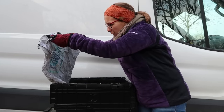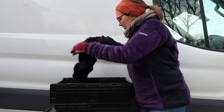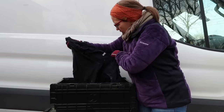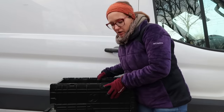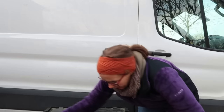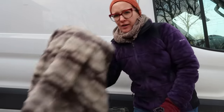Michael Kors watch. We have some more American Apparel and a package of socks down there. So tote number one: towels, Michael Kors, and a furry blanket.